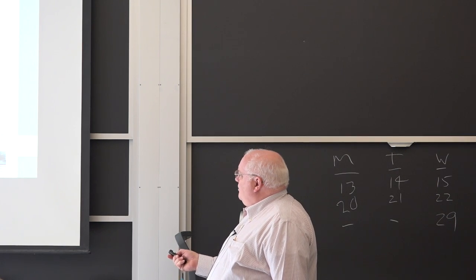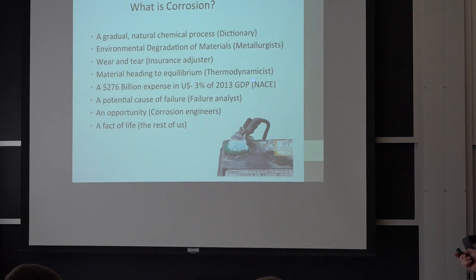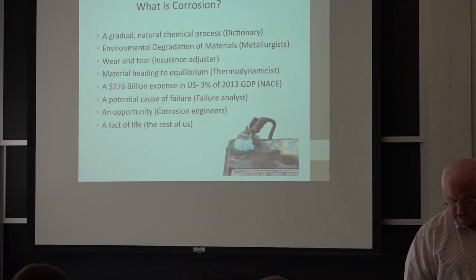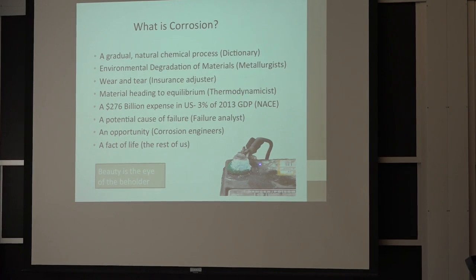Corrosion is a cause of failure for the failure analyst — that's why the thing broke. It's an opportunity for the corrosion engineers, and it's just something that happens for the rest. Beauty is in the eye of the beholder when you're looking at corrosion.